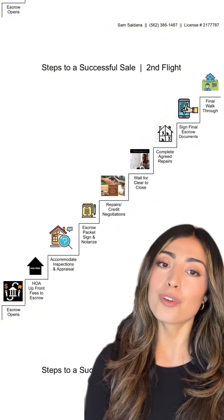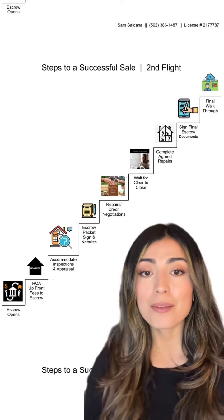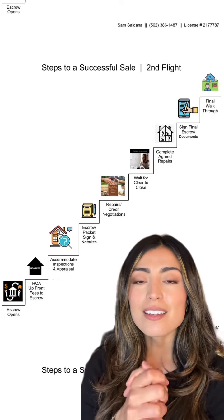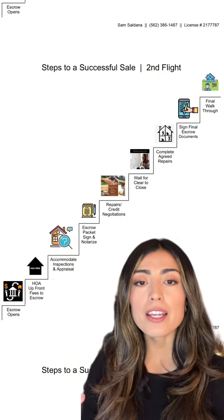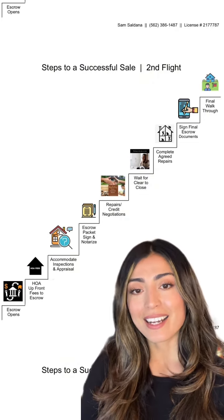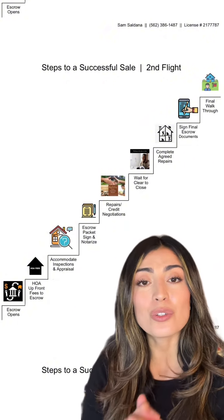We scoot over for that, let them do their thing. Next, we'll be signing the escrow packet and getting them notarized. We then need to regroup and figure out what kind of repairs and what kind of credit needs to be negotiated. Once that's discussed, we move forward and wait until we get clear to close.